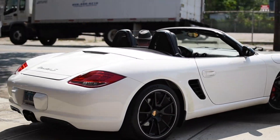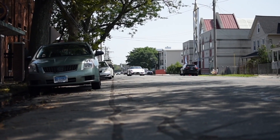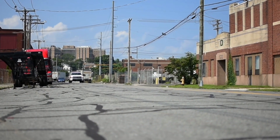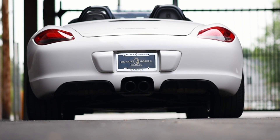The Boxster S is powered by a flat-6 3.4-liter engine, which is rated at 310 horsepower. This one comes with the manual transmission, which makes it even more fun to drive. Because it's an S model, it also has the red brake calipers and dual exhaust outlets.